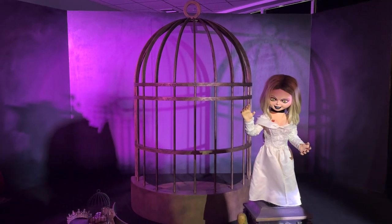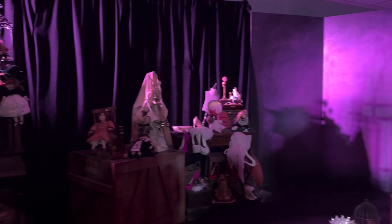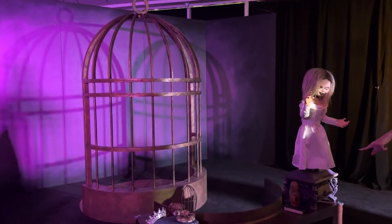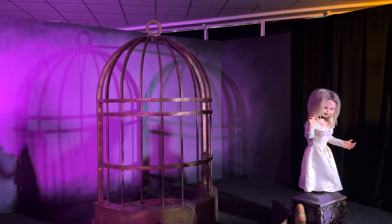Next up it's Tiffany — look how cute she is! Chucky has an audio line that says, 'I've killed more people than you've had Facebook followers.' And this next photo op is going to make it look like you're small inside Tiffany's cage.